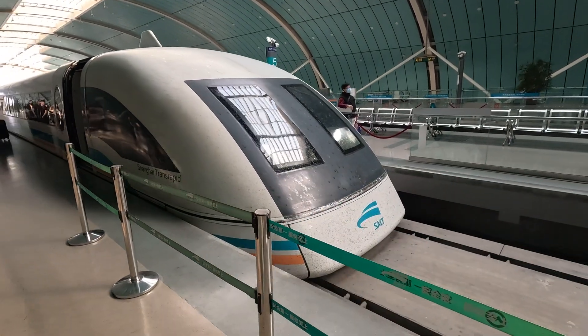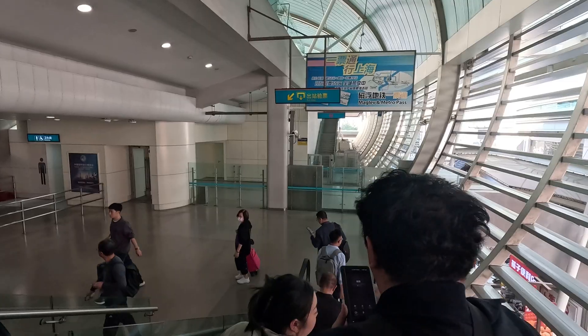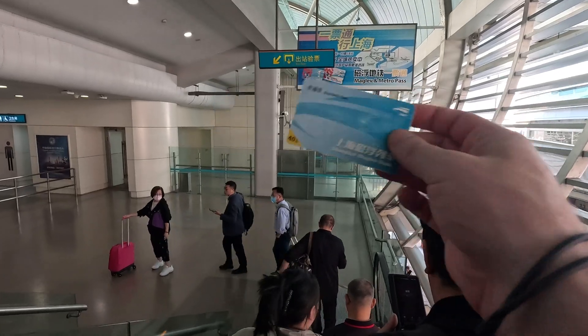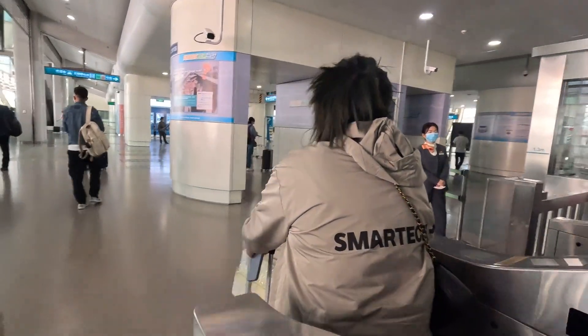There are a lot of bugs on the front of it! Make sure you get your ticket ready to exit. Hopefully you enjoyed your trip on the maglev train.